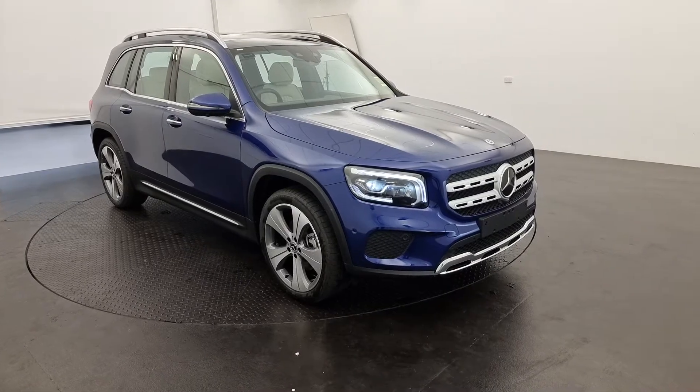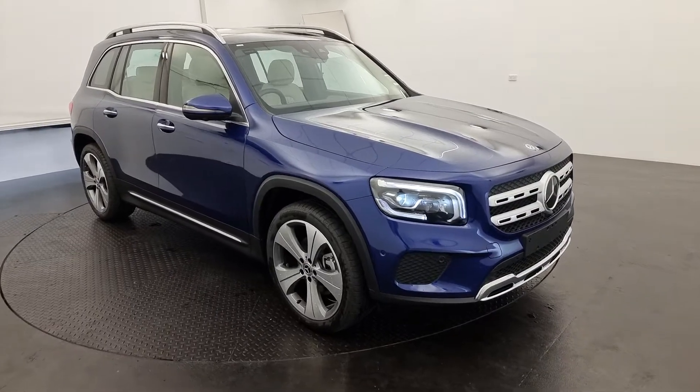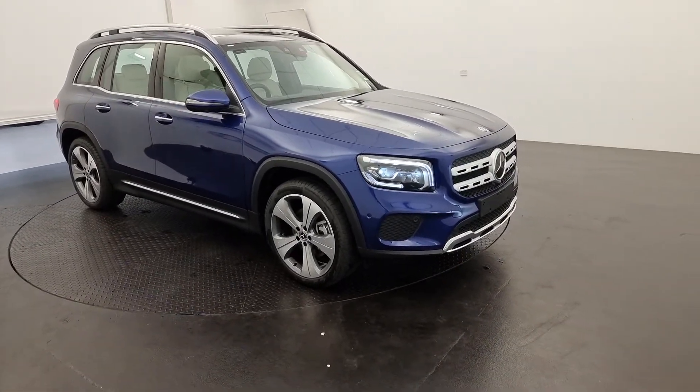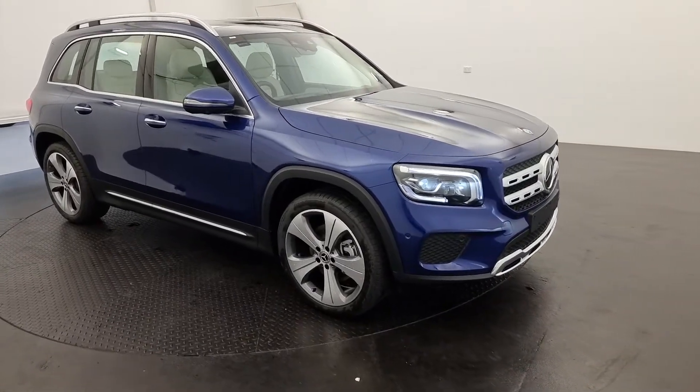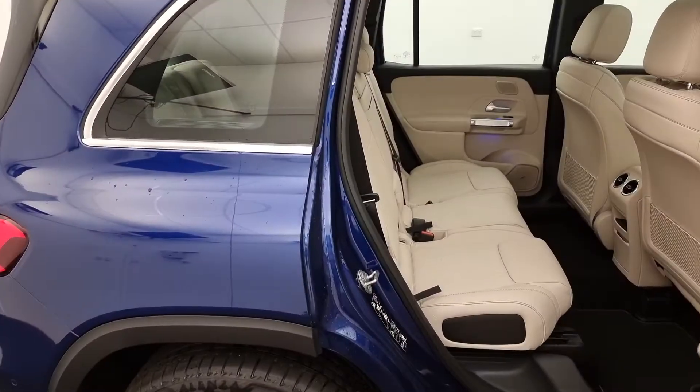G'day, welcome — hope you're keeping safe. Just want to introduce you to one of our GLB 254 Maddox. The GLB is fairly new to the market still; it's part of the Mercedes-Benz compact range and is a compact seven-seater, so we've got an extra third row in the back, believe it or not.